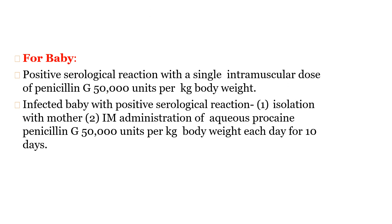After delivery, if the baby shows a positive serological reaction, a single intramuscular dose of penicillin G 50,000 units per kilogram body weight can be given. If the baby is infected with a positive serological reaction, the baby should be isolated from the mother and given aqueous procaine penicillin G 50,000 units per kilogram body weight intramuscularly each day for 10 days. This will be sufficient for treating syphilis in the infected baby.